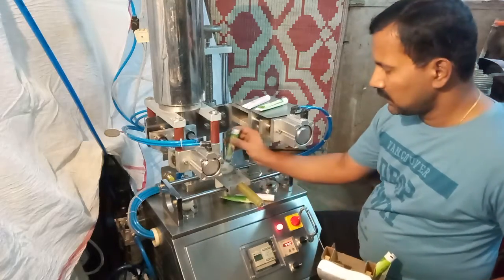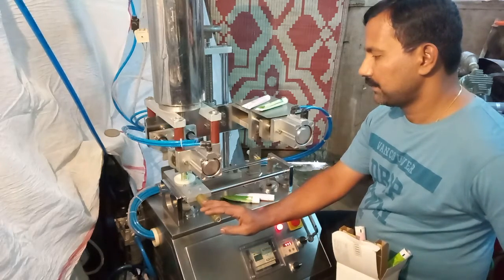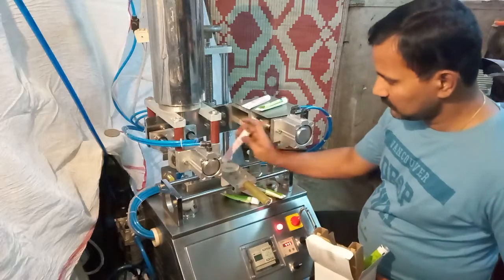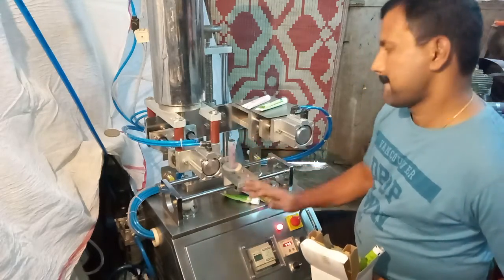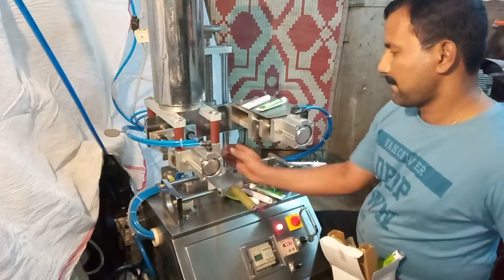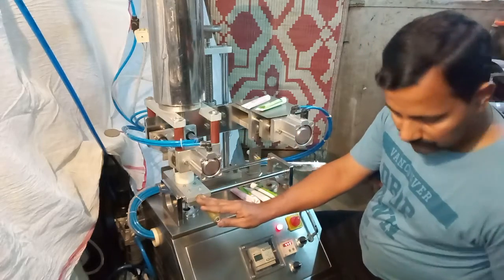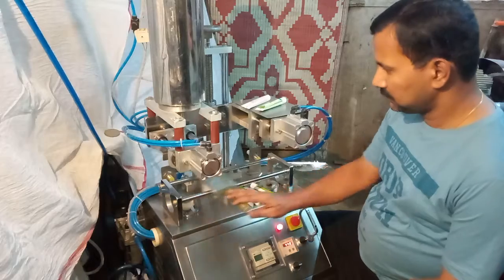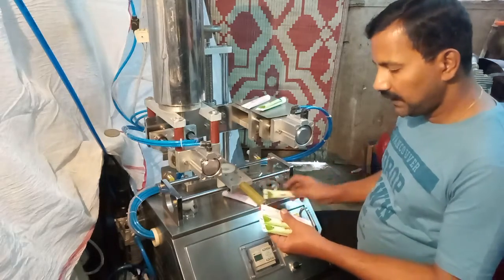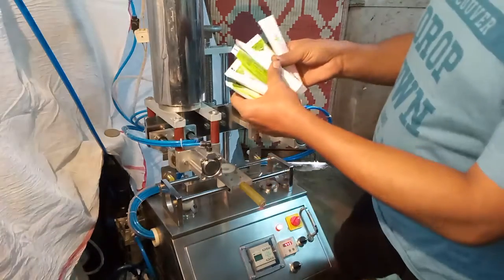No tubes are ejected from this machine since the quality of sealing is very high. You can see tight sealing with zero rejection. The output of tubes depends upon the operator's skill.